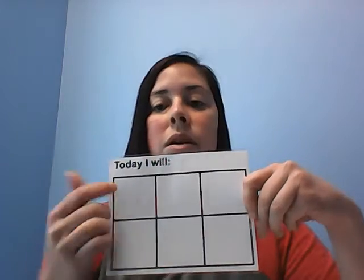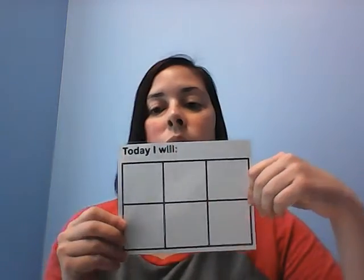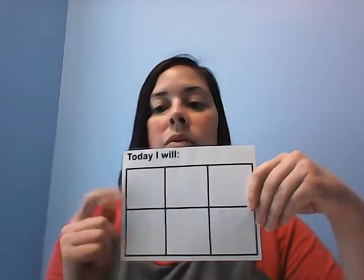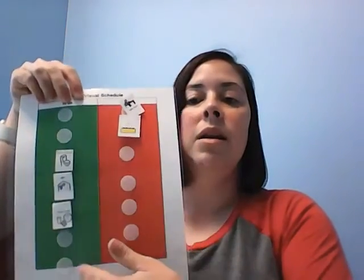You can make it a little more complex like this, where it says 'today I will' and you can either write or put pictures of the activities that you want them to do. Then once those pictures have been taken off or those words have been erased, they know that they are done with their day. Or lastly, we can do something like a to-do and done board, where you put the things you want them to do on one side, and as they complete those activities you move the picture to the done side, and when that side is empty they know they have finished their activities for the day.